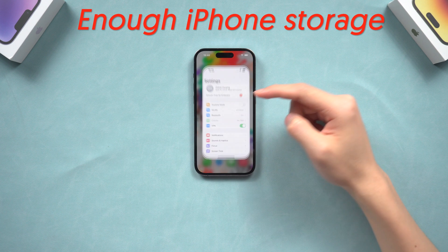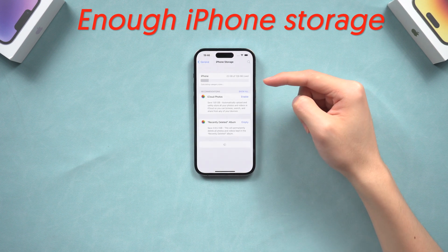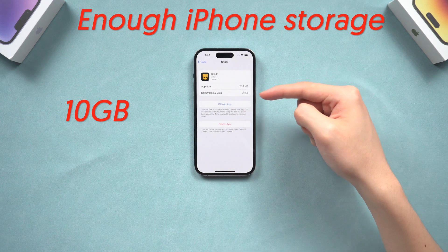Second, make sure you have enough iPhone storage to load the beta. In iOS, go to General, then iPhone Storage. What's safe is at least 10GB of free space before installing the iOS 17 beta. If you don't have that much, try deleting something you don't need.